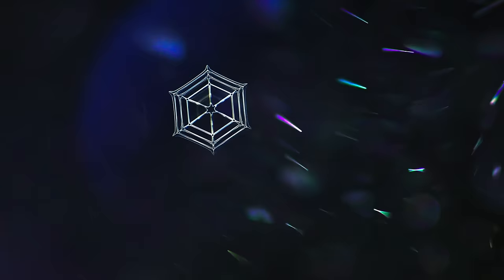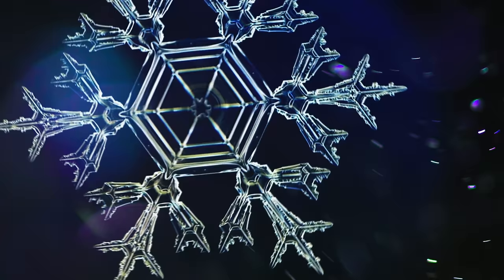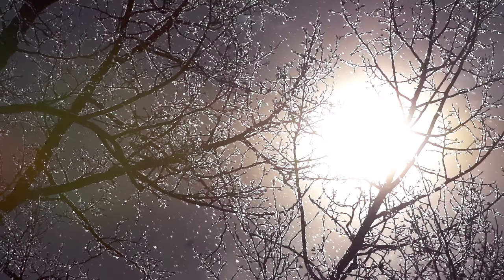You know the old saying, that like people, no two snowflakes are exactly alike? But is that really true? Their intricate beauty is so delicate, so fleeting. It's made them one of nature's great mysteries.